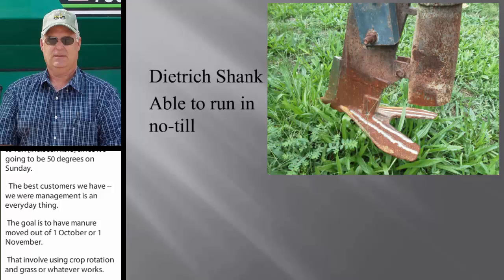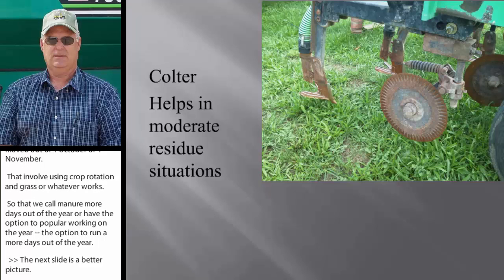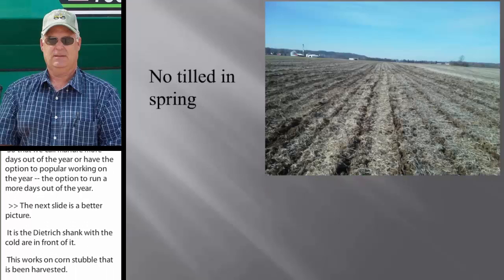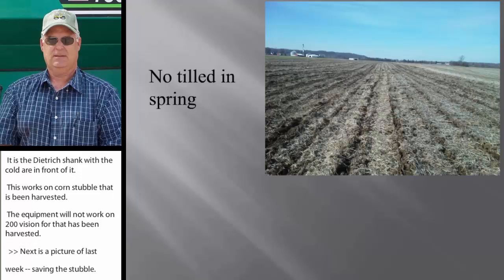The next slide shows a better picture of our unit — a Dietrich shank with a coulter in front of it. The coulter works in soybean stubble and corn stubble that's probably been harvested for 30 days, but that equipment will not work in 200-bushel corn that's just been harvested. The next slide is a picture from last week on soybean stubble. We push the no-till aspect on that field. Some farmers will no-till into that come springtime, and that makes them happy. I wouldn't say it's ideal, but that's not my corn crop — that's up to the farmer.